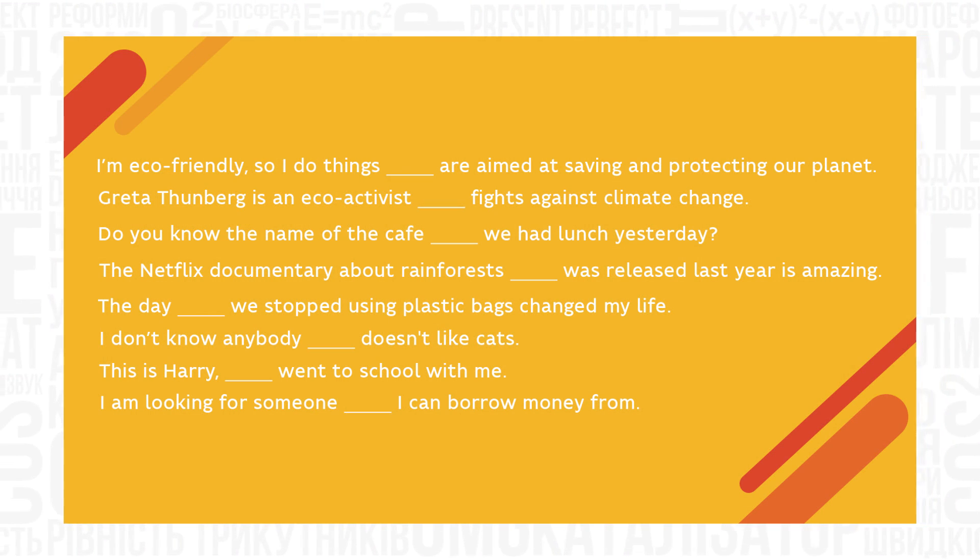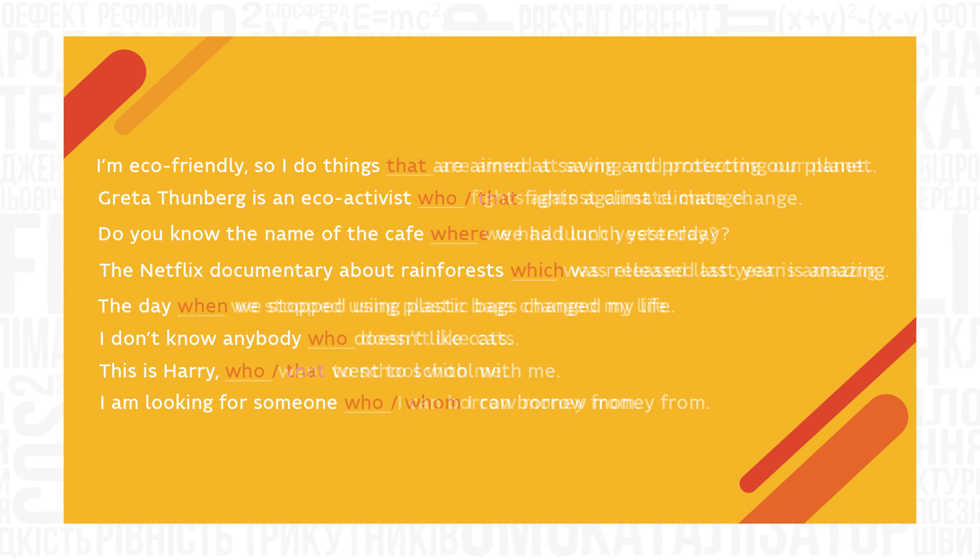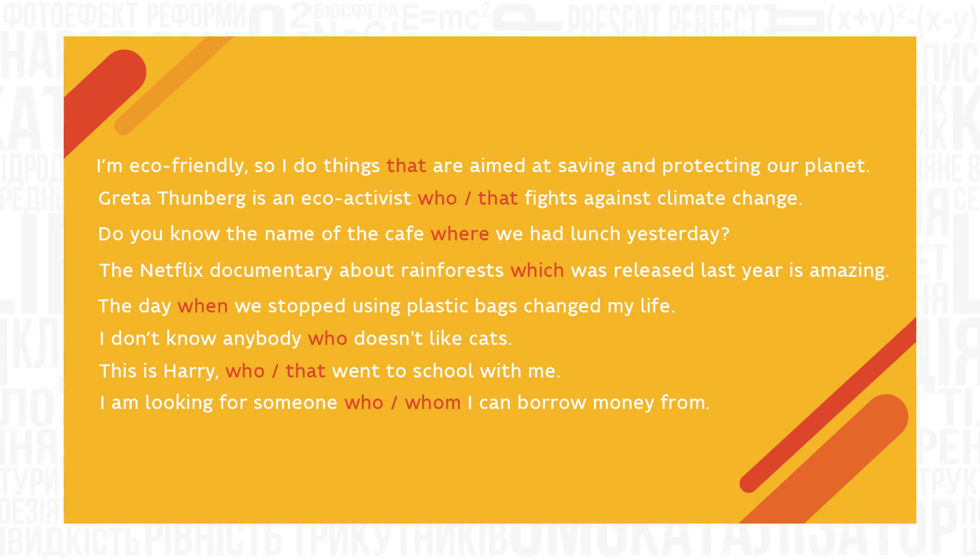Seems complicated? Let's check. You can see the sentences on your screen — pause the video and fill in the gaps. I hope that today we've learned some interesting words and pronouns that will help you speak about an eco-friendly lifestyle. If it seems hard, please check the additional materials to the lesson. And next time when you go for a walk, don't forget to unplug all appliances, take your reusable eco-bag and coffee cup and make our planet a little better place to live. See you! Bye!